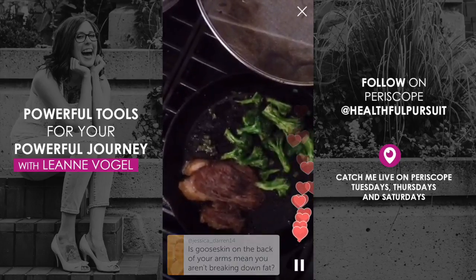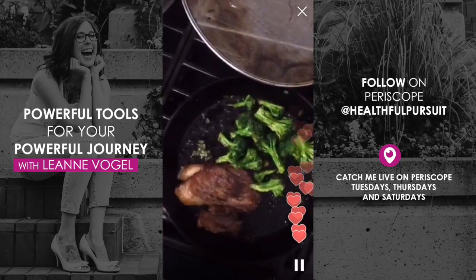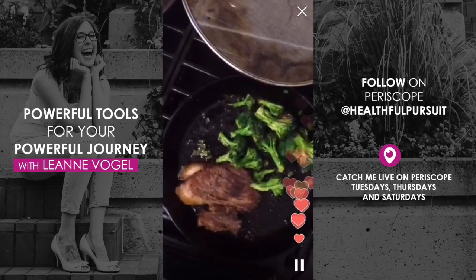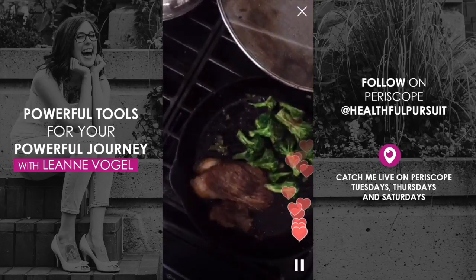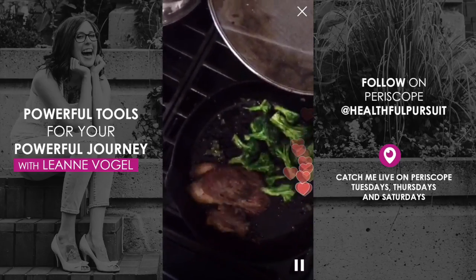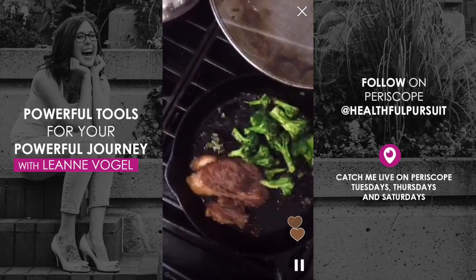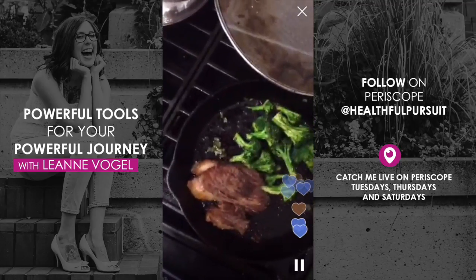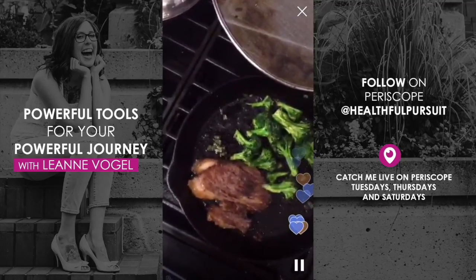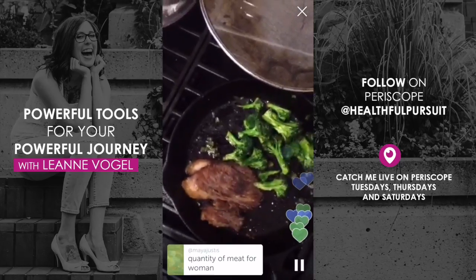Is goose skin on the back of your arms a concern? That's keratosis pilaris, usually. It's a really good topic to search. I find if I'm not in the sun enough, I get those bumps, but I haven't directly associated it with fat — although they've gone away since I started eating more fat, so the verdict is still out on that one.